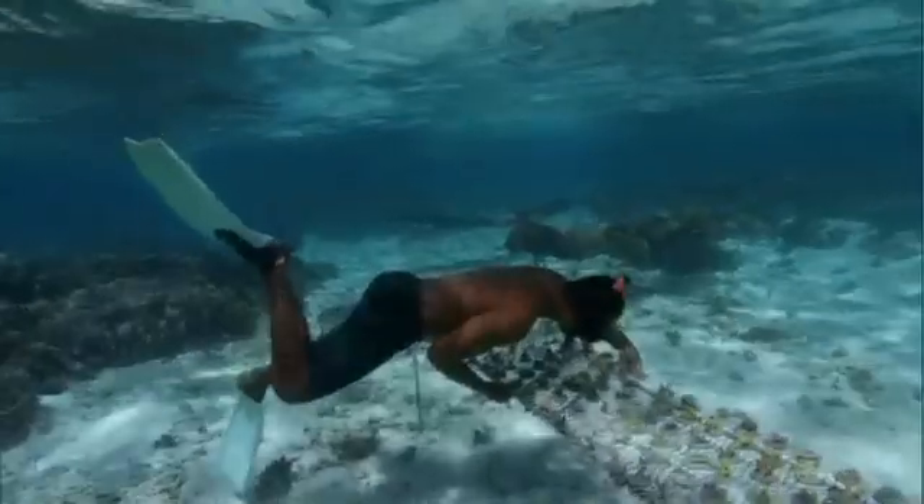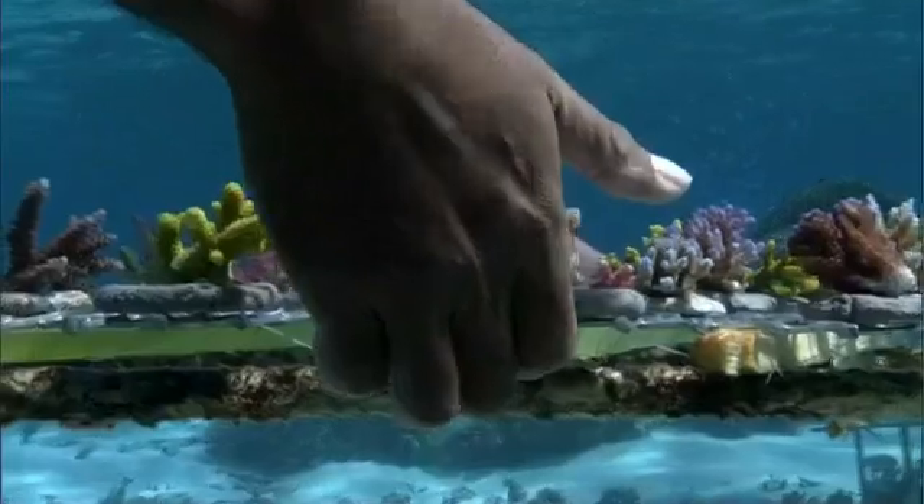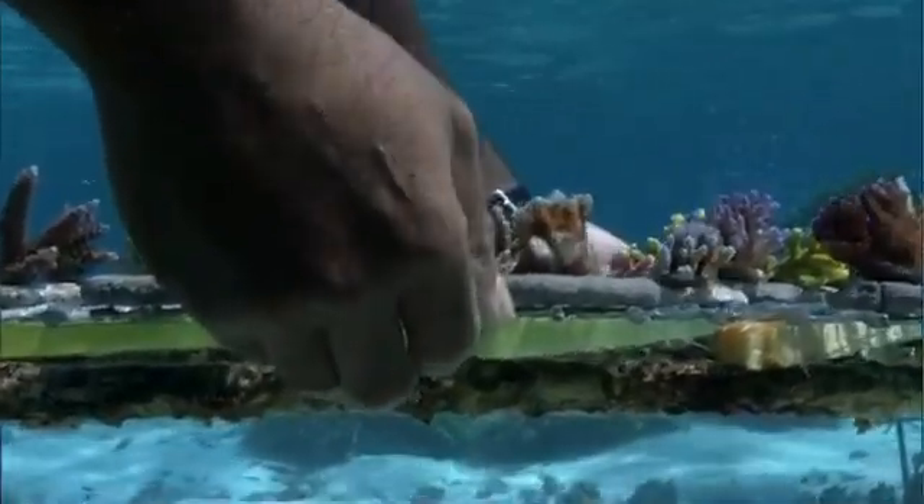As every gardener knows, vigorous growth requires sunlight, plenty of nutrients, and the right temperature. So the coral gardeners choose just the spot.